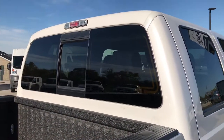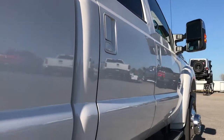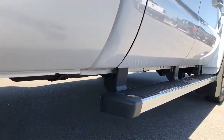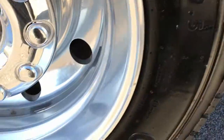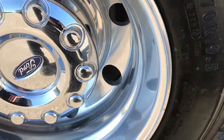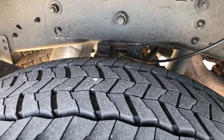Everybody has got busy lives so we try to make it easy to buy a vehicle whether you are close or far away. Didn't see one single dent or ding down this side of the truck. The back rims are in excellent shape, very clean, great condition, and the back tires have just as much tread as the front tires.